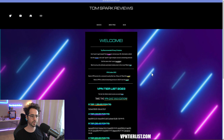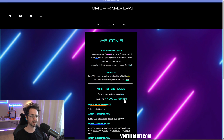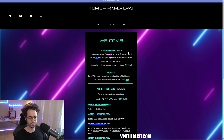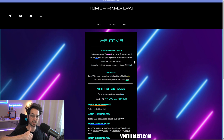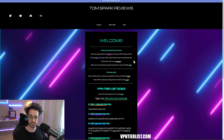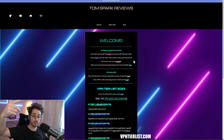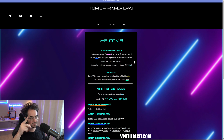That's about it for my favorite privacy products in 2023. Make sure to check out the VPN tier list if you're unsure which VPN to use, and I'll have links for all the recommended products in the description. Let me know in the comments if I missed something you're using a lot in 2023, and I'll see you again very soon.